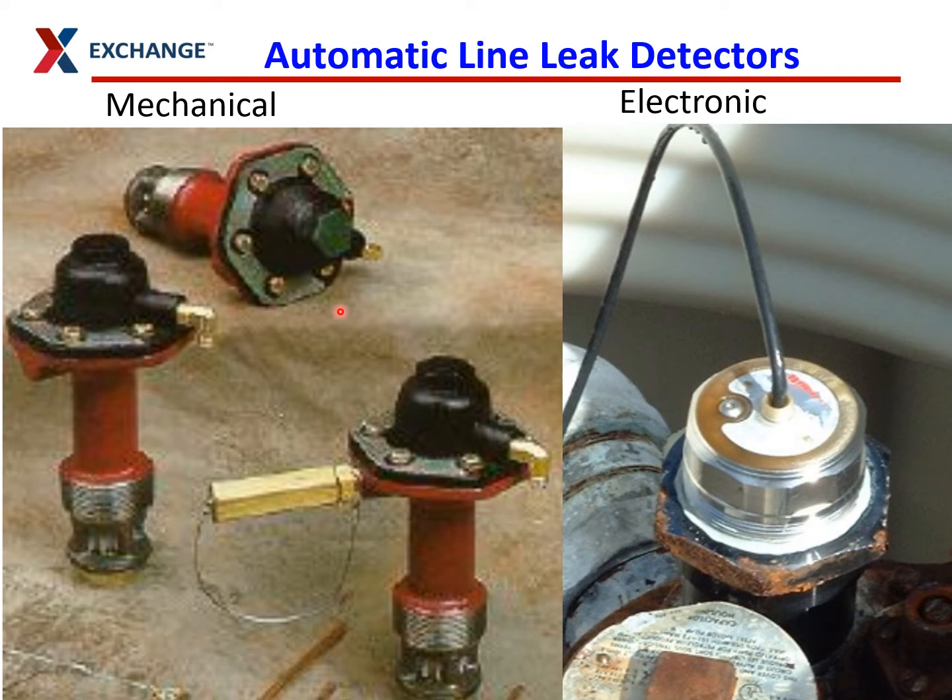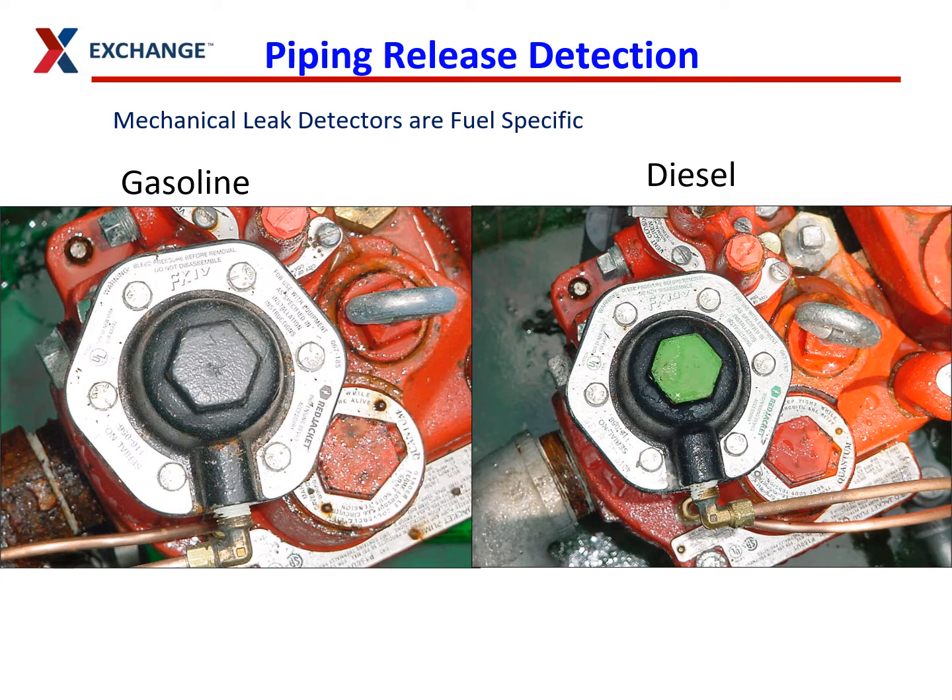Mechanical line leak detectors are shown on the left. They have a hex-shaped nut on top to help contractors get them in and out because they rust in place quite often. Electronic line leak detectors on the right usually have a black cable running into them — that's your power source. The mechanical ones usually have a brass pipe going into them so they can use that to vent. There are two different kinds for different fuels: gasoline ones are usually black, and diesel ones are usually green on top. The brass piping is siphon piping that helps them work properly.